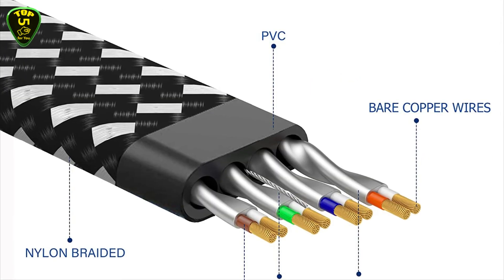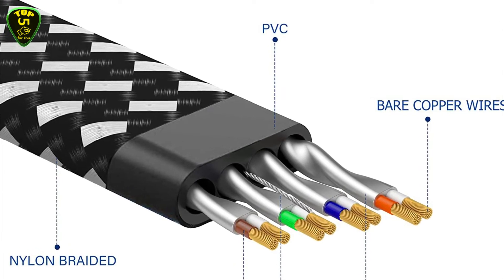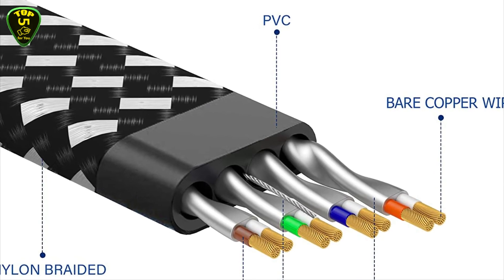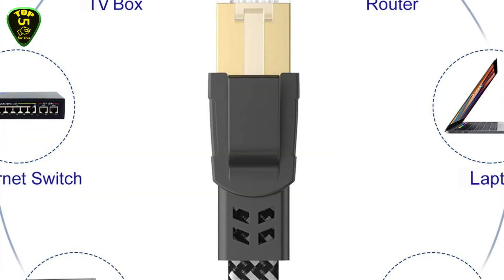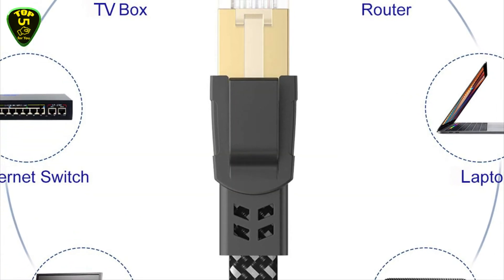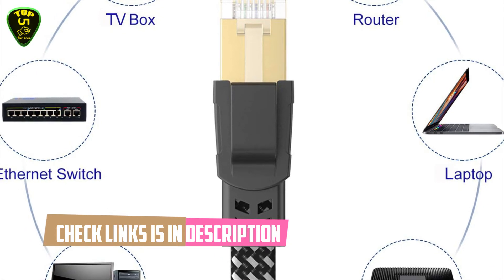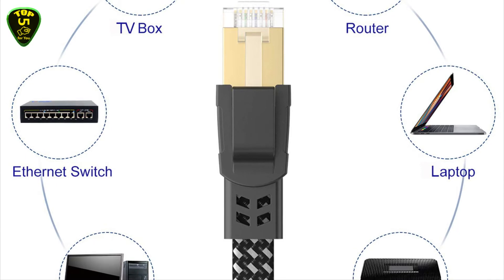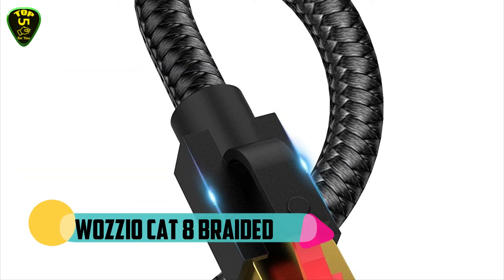Orobrom professional network cables are made of four shielded foiled twisted pair copper wires with 24K gold-plated RJ45 connectors on each end. This Cat8 Ethernet cable is available in a flat design to avoid tangled cords and save space. The double braided nylon exterior makes this Cat8 Ethernet cable more durable, flexible, and tangle-free.